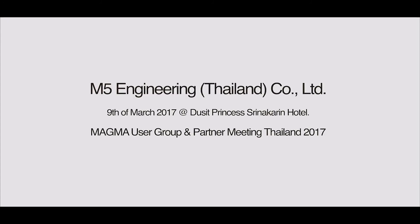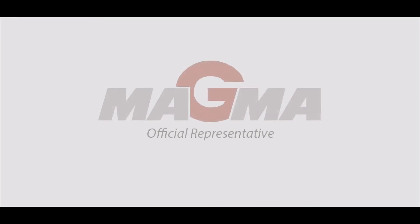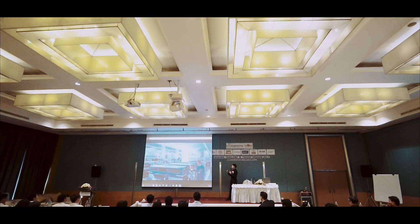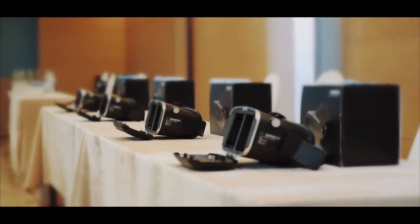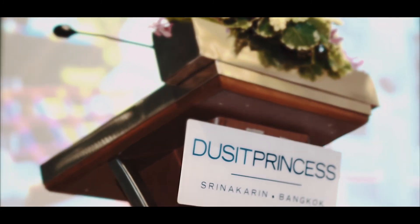Good morning, everybody. Nice to meet you and welcome to the fourth Magma User and Partner Meeting.